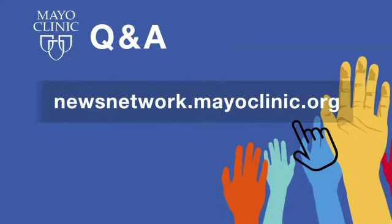Thank you so much. Our thanks to Mayo Clinic internal medicine physician Dr. Ryan Hurt for sharing with us today how he and his team remotely monitor patients with COVID-19. Mayo Clinic Q&A is a production of the Mayo Clinic News Network and is available wherever you get and subscribe to your favorite podcasts. To see a list of all Mayo Clinic podcasts, visit newsnetwork.mayoclinic.org. Comments and questions can also be sent to mayoclinicnewsnetwork@mayo.edu. Thanks for listening, and be well.